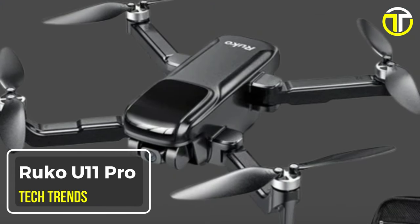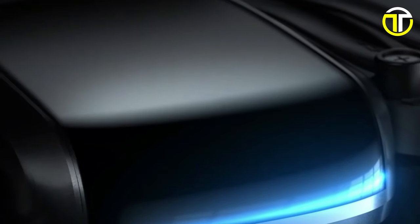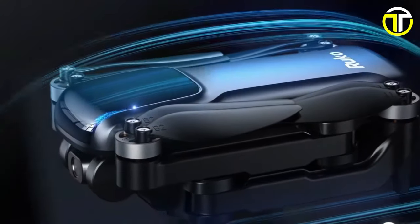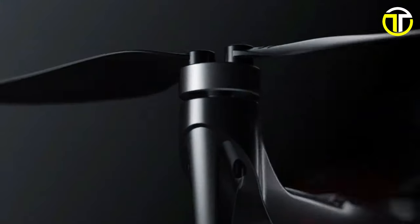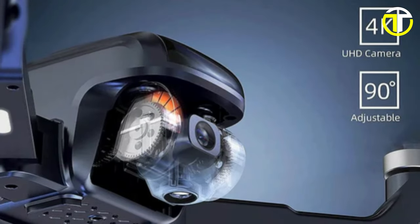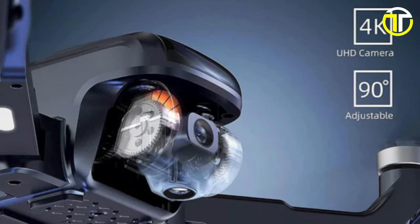Number 2: RUKO U11 Pro. Introducing the RUKO U11 Pro, a sophisticated drone engineered to elevate your aerial photography and videography experience. Equipped with a state-of-the-art 4K camera, this drone delivers superior camera stability, ensuring clear images and ultra-smooth video footage.